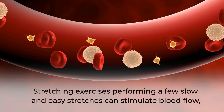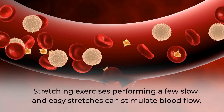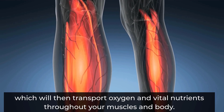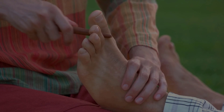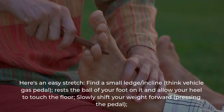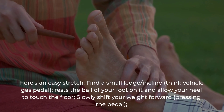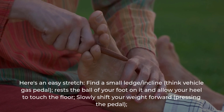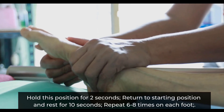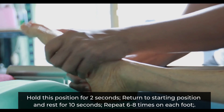Stretching exercises: performing a few slow and easy stretches can stimulate blood flow, which will then transport oxygen and vital nutrients throughout your muscles and body. Here's an easy stretch: find a small ledge or incline — think vehicle gas pedal. Rest the ball of your foot on it and allow your heel to touch the floor. Slowly shift your weight forward, pressing the pedal. Hold this position for two seconds, return to starting position, and rest for 10 seconds.